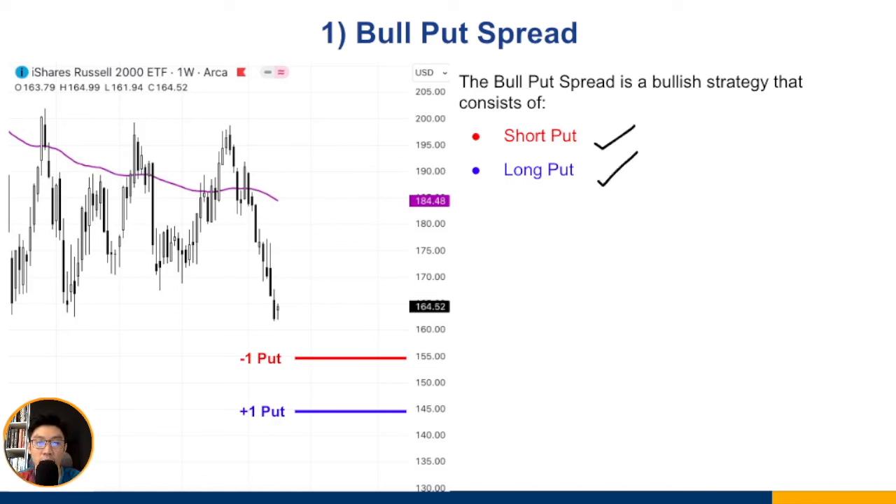The bull put spread consists of selling one put option, which gives you a credit, and buying a lower put option, which costs some money. The reason we buy the lower put is that it serves as protection — if the market really crashes, your loss is limited to that point. You cannot lose more than what you've risked on the trade.